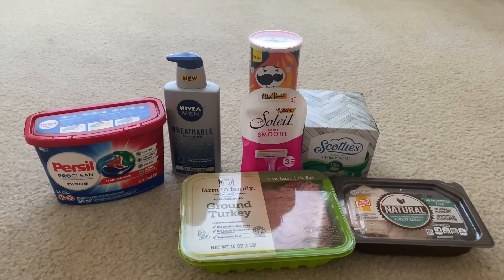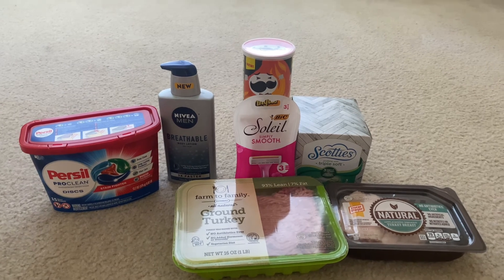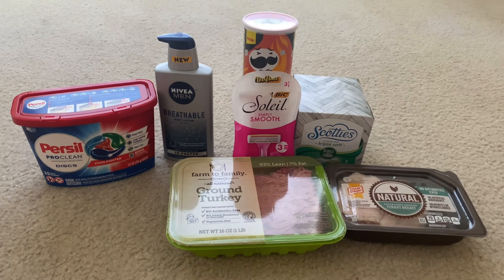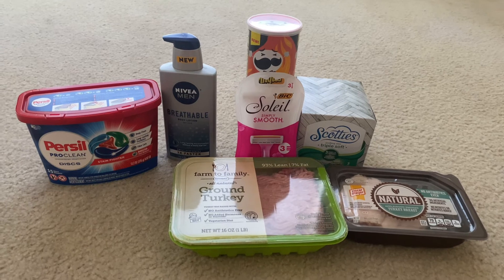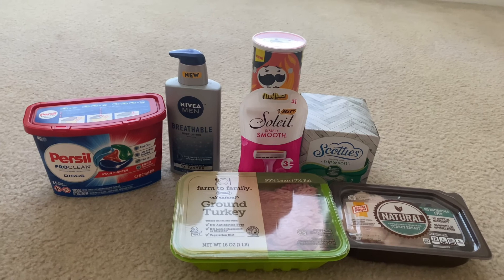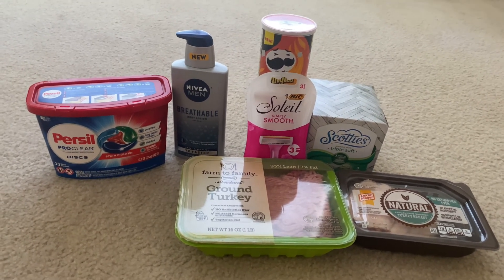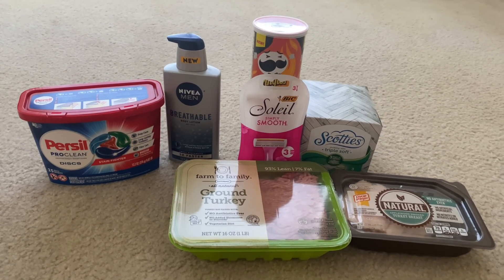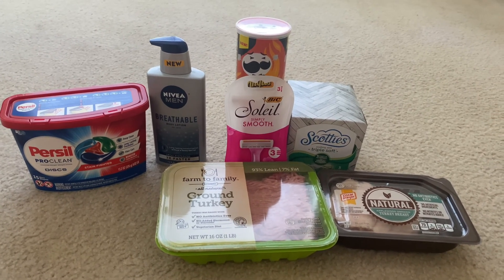That's all I have for this ibotta Walmart haul. I just did a $5 challenge video for Dollar General — I'll have that link down in the description, definitely check that out. When I complete my remaining three rebates I'll probably bring a video for that too. Thank you so much for watching — like, comment, subscribe, and share this video. I really appreciate my subscribers, it helps me out a lot. Thumbs up the video and I'll see you in the next one!